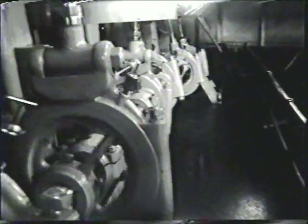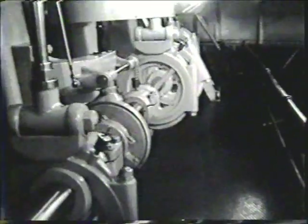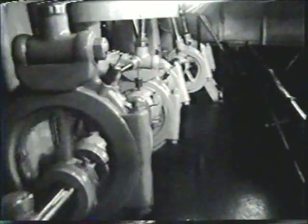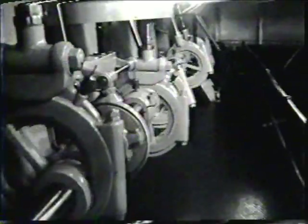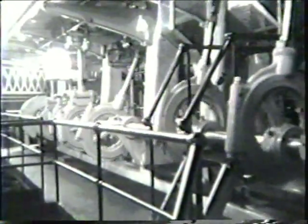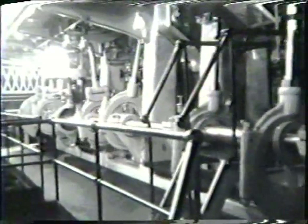The shaft contains three sets of eccentric bearings for each of the three steam cylinders and a bevel gear set to power the fly ball governor. Each eccentric bearing connects to the Corliss and poppet valving system using an eccentric hook rod.